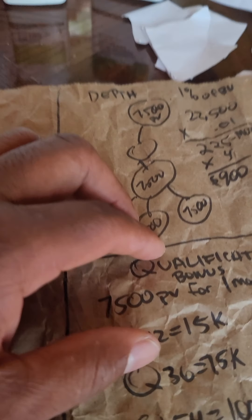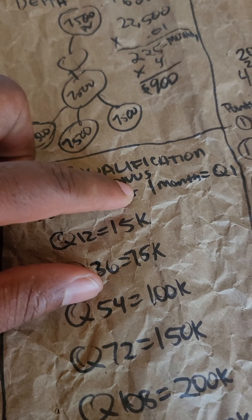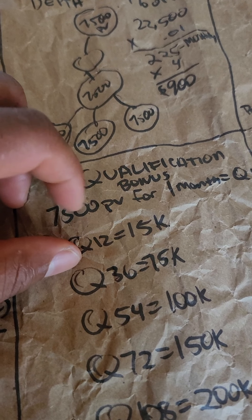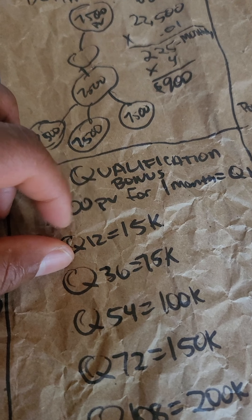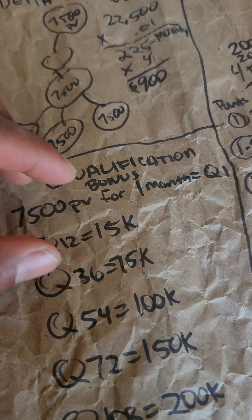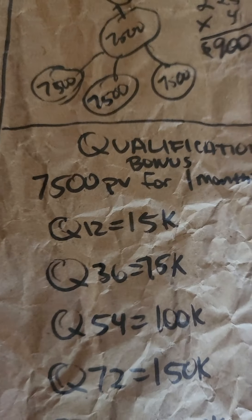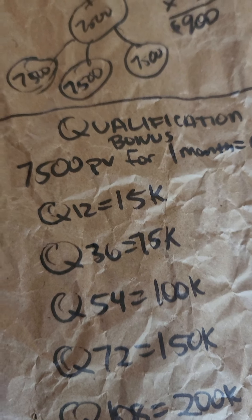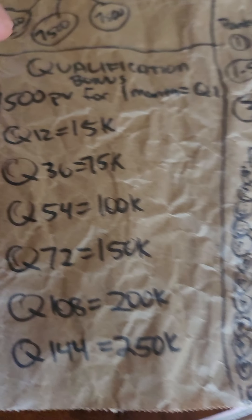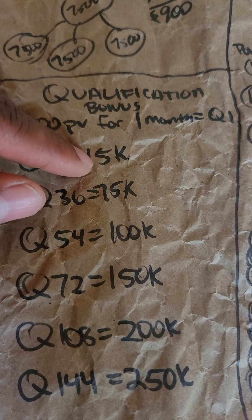When you're at seventy-five hundred PV — the top of the bonus scale — you qualify. Seventy-five hundred PV for one month is one Q, and they give you around a two to three thousand dollar bonus just for getting there, on top of everything else. With Q12 you get fifteen thousand dollars.